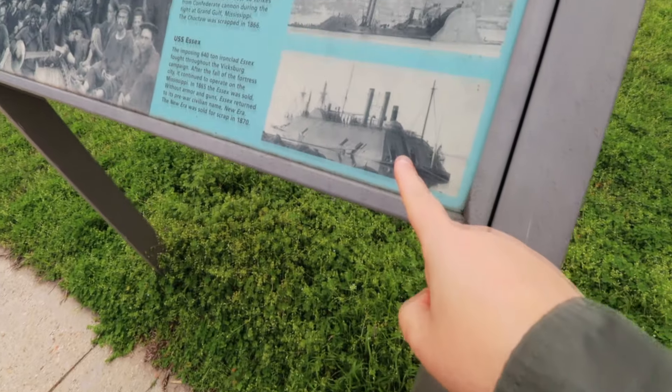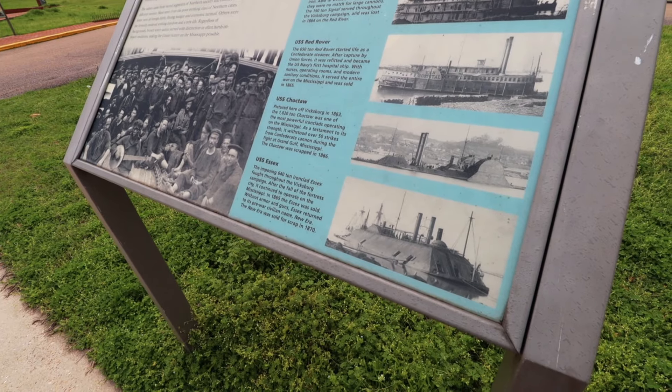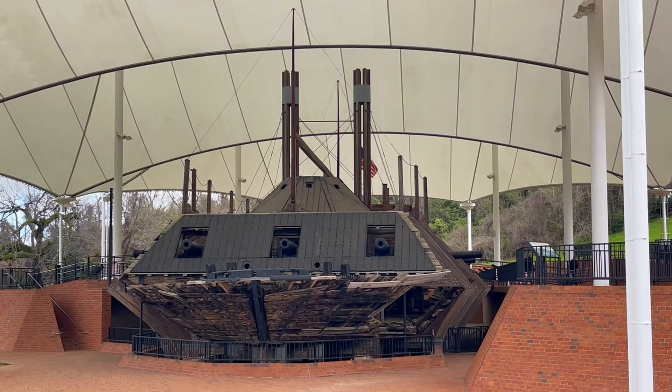This is what an ironclad would've looked like in its heyday when it was all put together. The ship that we're looking at today has been dredged up from the bottom of the river. The one featured on this sign is called the Essex, and it was actually 640 tons — huge, mammoth — and yet it could navigate down the Mississippi. These ships were loaded down with an artillery of so many different things, and we're about to go see some cannons and walk through the ship area.